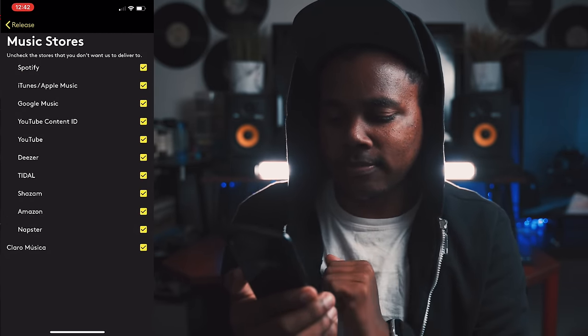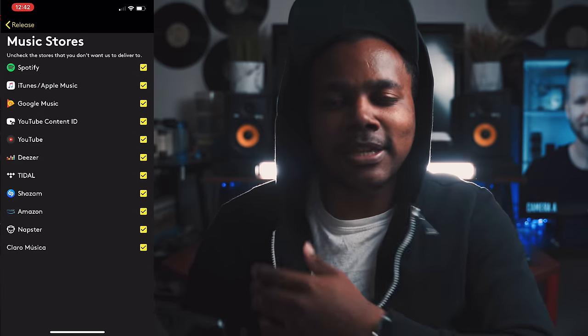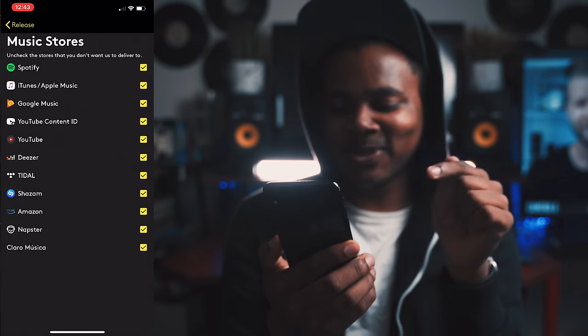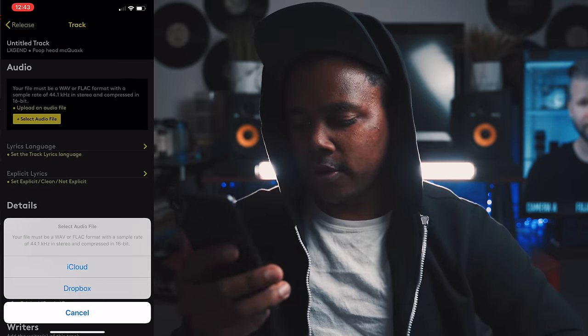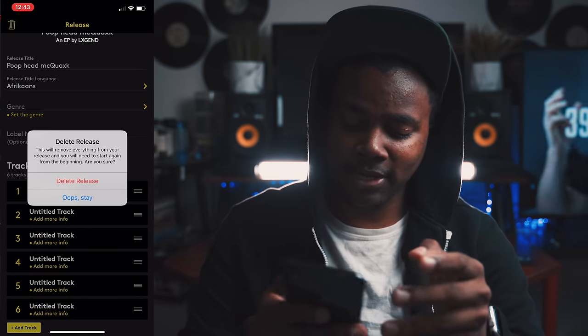In the distribution section, you can select the music stores: Spotify, iTunes, Google Music, YouTube Content ID — which is amazing — YouTube, Deezer, Tidal, Shazam, Amazon, Napster. And you've got all the countries that you can release to. It's pretty much got every single feature you can ask for in a distribution application on your phone. You can use iCloud or Dropbox to select your audio file, and then add the writers and contributors. For artists who do everything on the go, who may not be at a computer, or if your computer just broke and you have a deadline to release an album — you can just open up this app and distribute your music straight from your phone.